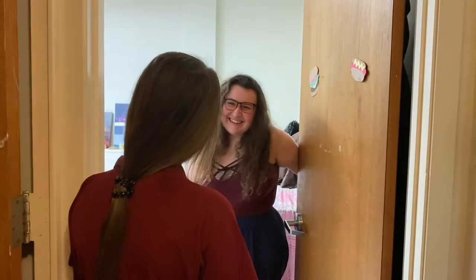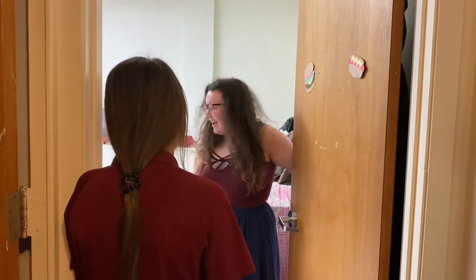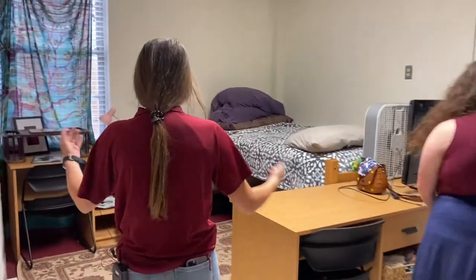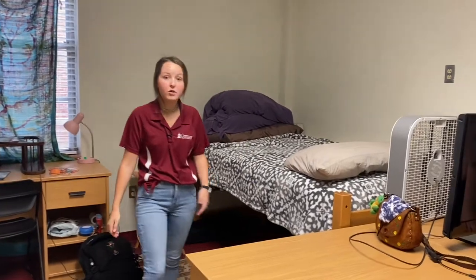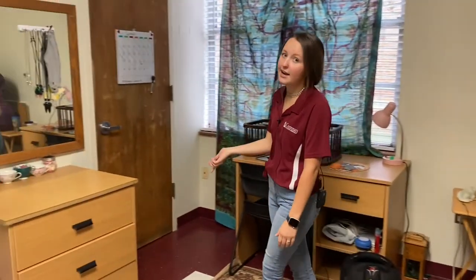Hey Mila! Hey Bailey, how are you? I'm doing great, how are you? I'm good. Can we actually come check out your room? Yeah, for sure! Awesome, follow me. So this is what your typical James dorm would look like.